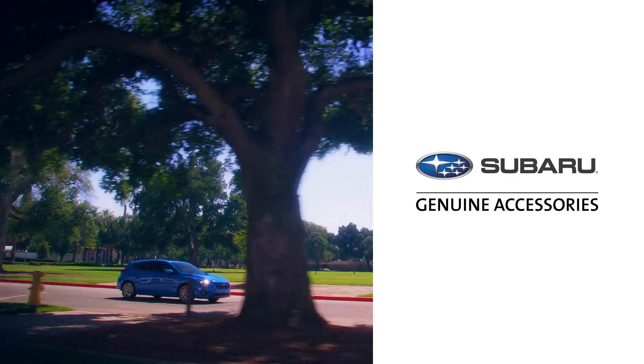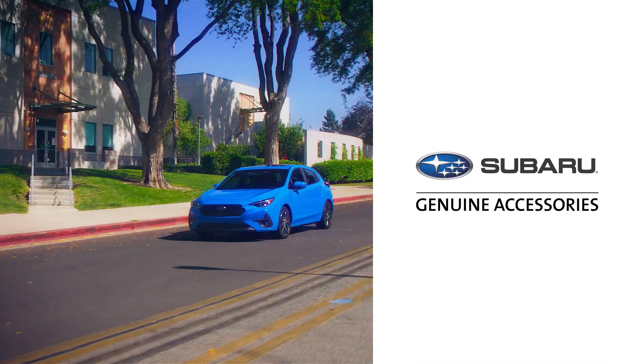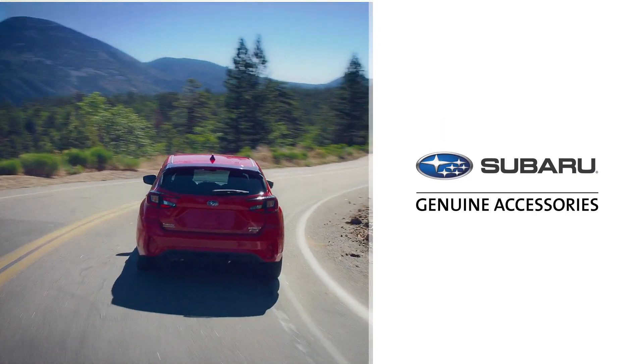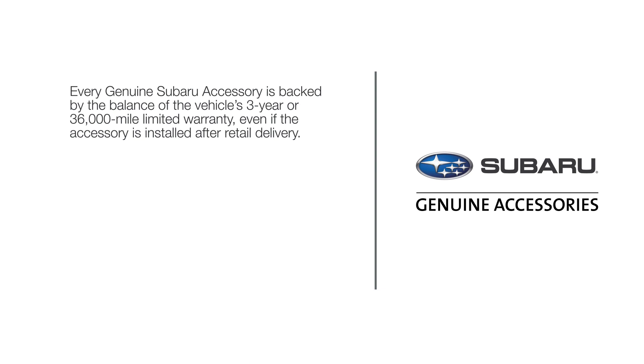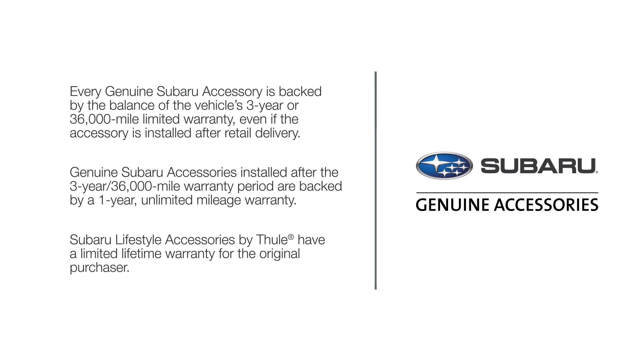Thanks for riding along with us to see just a few of the many genuine Subaru accessories now available. Be sure to talk to your sales consultant to learn about the full line of genuine Subaru accessories for your Subaru Impreza. Every genuine Subaru accessory is backed by the balance of the vehicle's 3-year or 36,000-mile limited warranty, even if the accessory is installed after retail delivery. Genuine Subaru accessories installed after the 3-year 36,000-mile warranty period are backed by a 1-year unlimited mileage warranty. Subaru Lifestyle Accessories by Thule have a limited lifetime warranty for the original purchaser. See your warranty and maintenance booklet for more details.